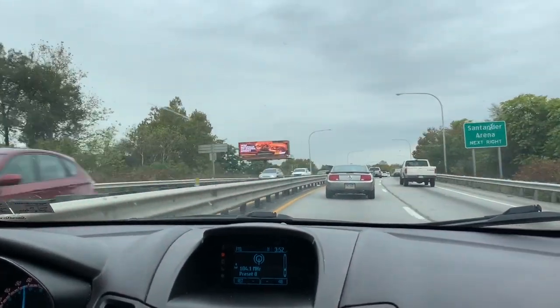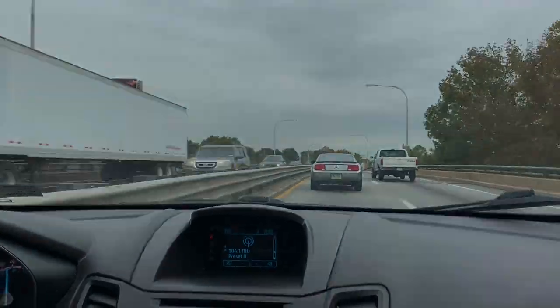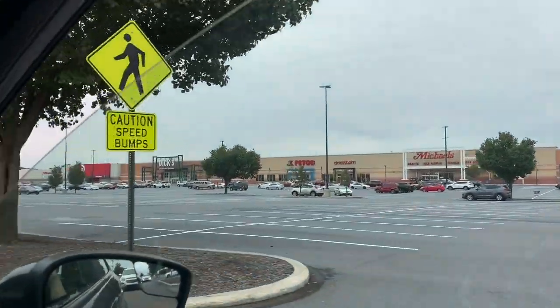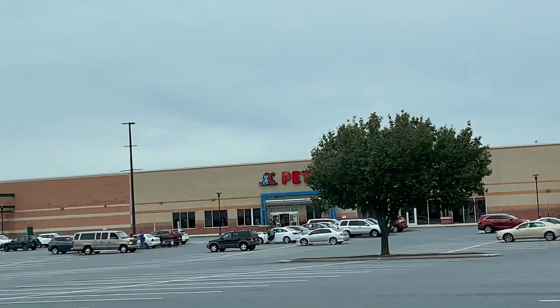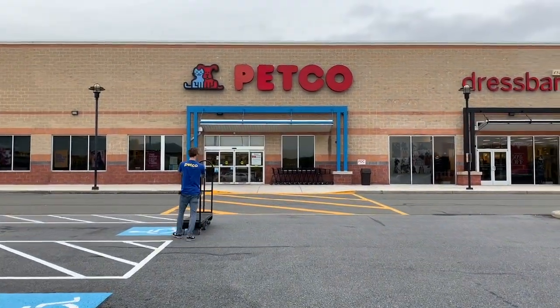So basically this video is a compilation of our Petco trip as well as our two attempts at setting up a tank. You'll see exactly what I mean in about a minute. Although it's been set up and cycling, it hasn't been decorated yet.